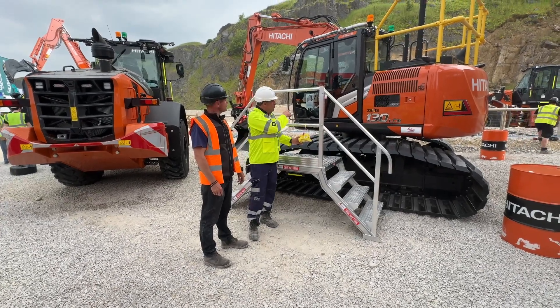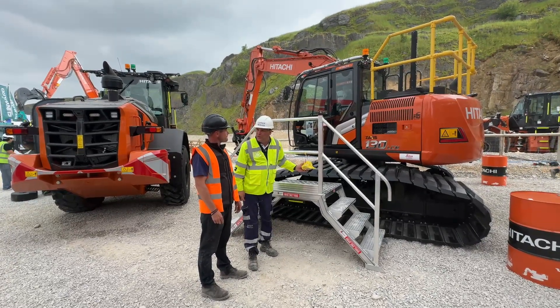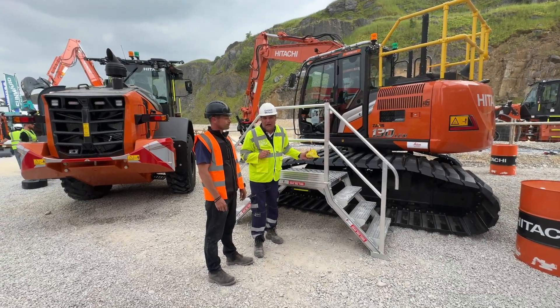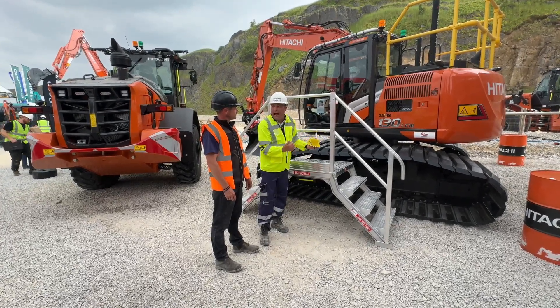That's the ZX130 with 3D machine control poles on the back — that's the one to look out for when you're supporting the charity and can win.